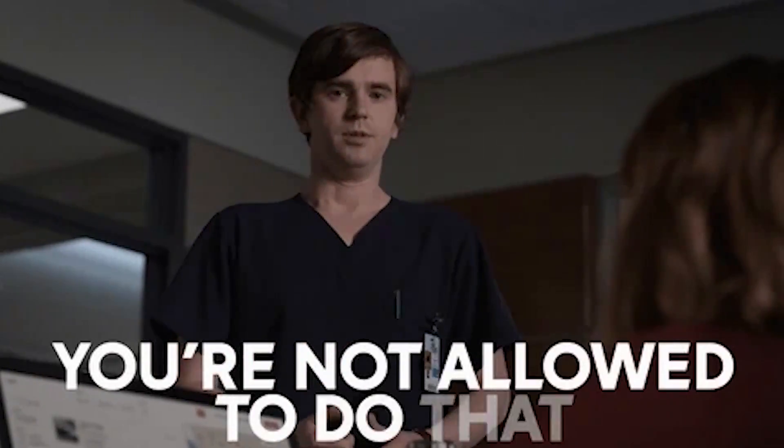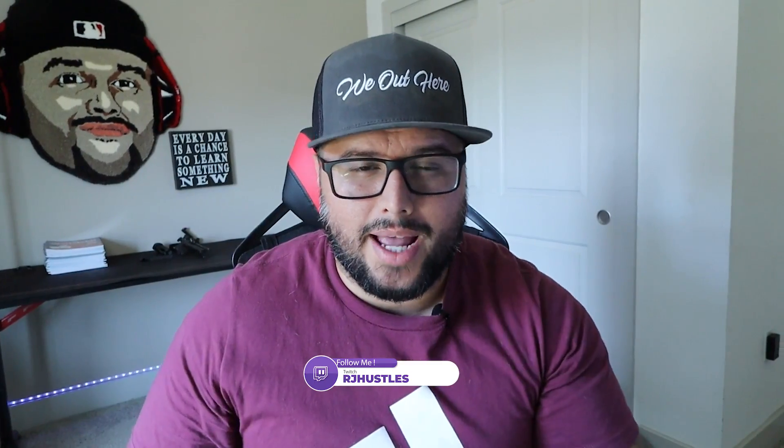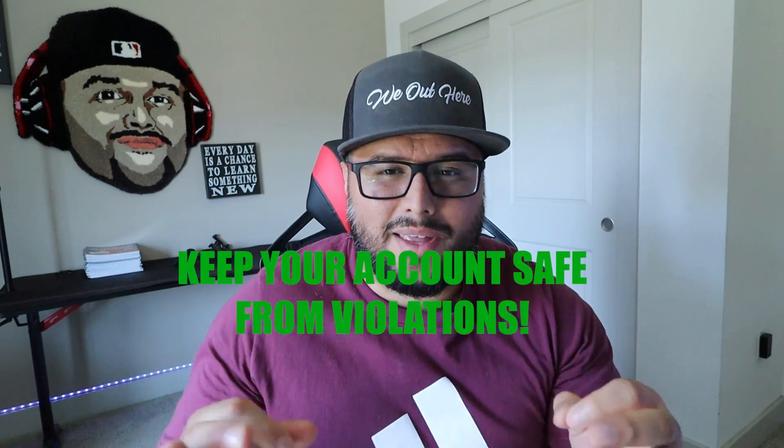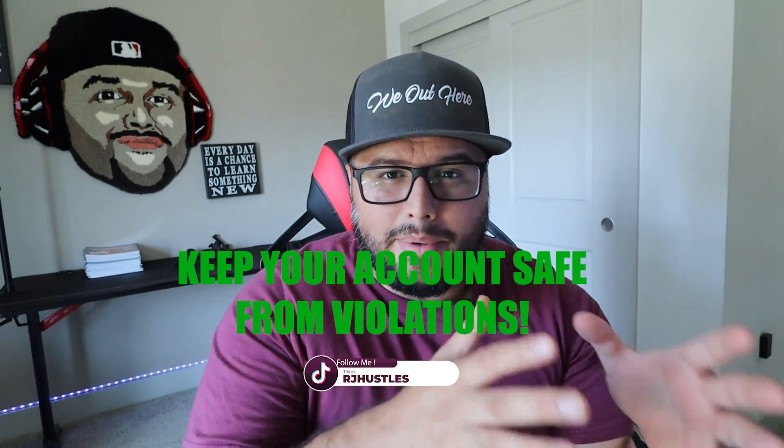You want to make sure you understand the rules as you do your research. You'll see other people breaking the rules on the platform — don't be like them. They're not going to have their account very long. Just because they're making sales against the rules doesn't make it okay. You want to understand what type of designs you can create before you upload them to the platform.